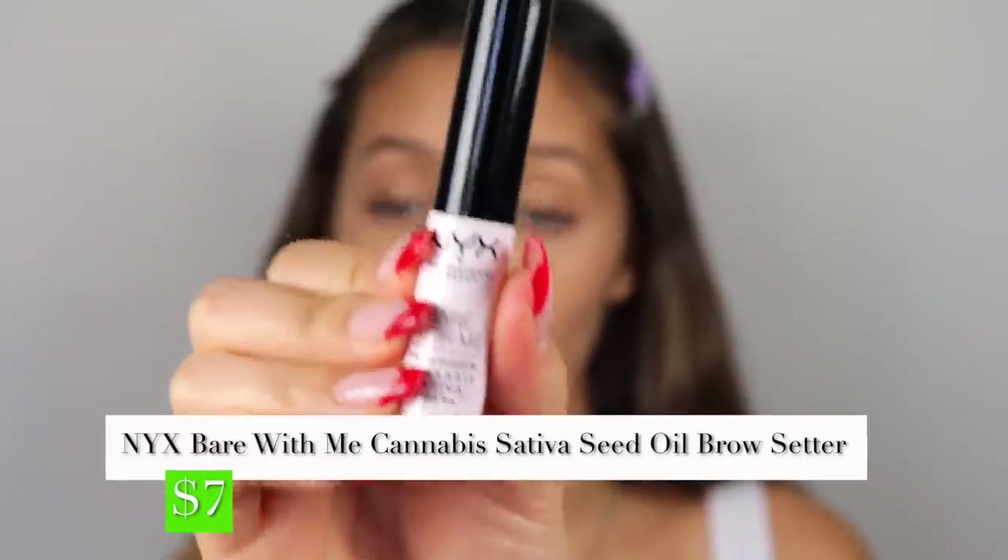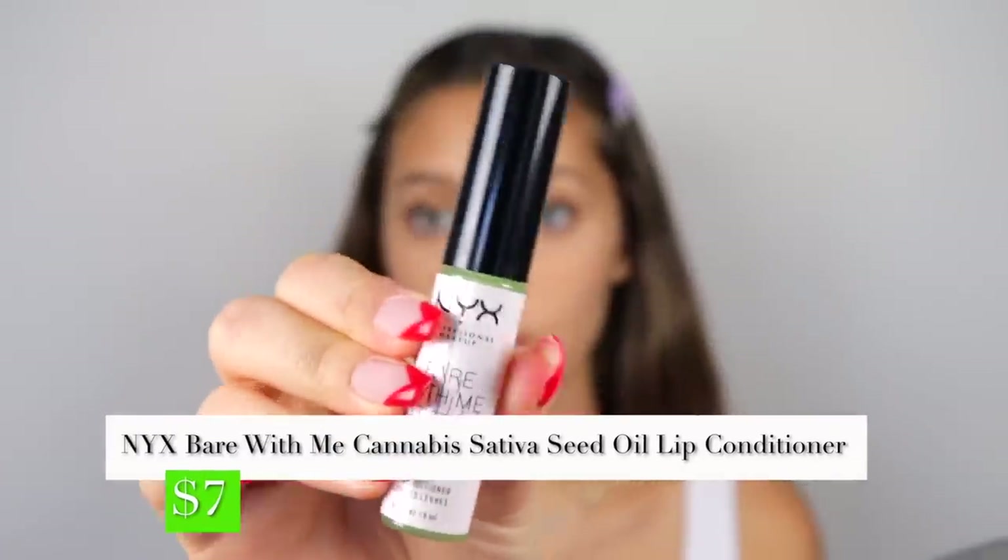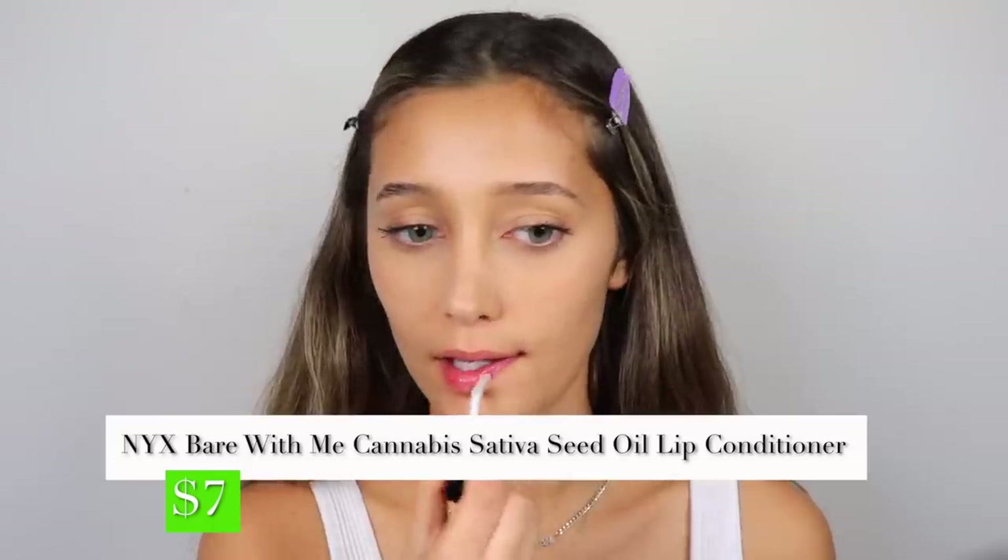Moving on to brows — NYX actually has a brow setter: the NYX Makeup Bear With Me Cannabis Seed Oil Brow Setter, a clear gel to set your brows. The cannabis seed oil is supposed to be conditioning for them as well. It feels oily rather than crunchy — brows on fleek. Now I'm glossing my lips with the NYX lip conditioner — it looks green. I think the fact that it's seed oil makes everything feel very smooth. This is actually one of the best lip glosses I've ever used — so smooth and the very opposite of sticky.